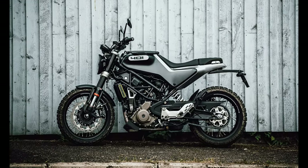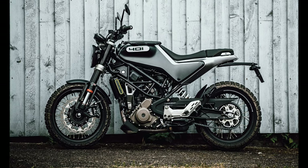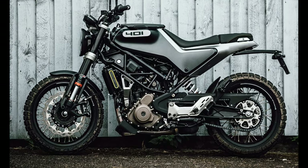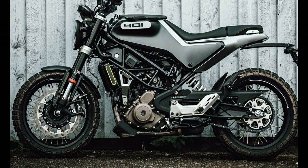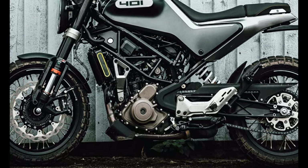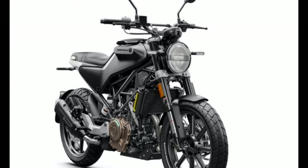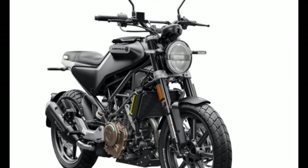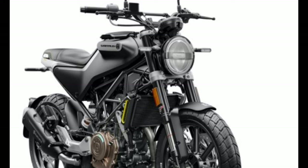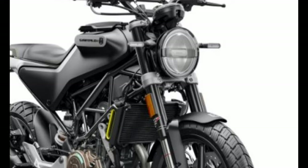Husqvarna's Vitpilen 701 is everything a gearhead desires in a cafe racer and more. Powered by a modern 693cc liquid-cooled single-cylinder engine, it features the latest electronic technology and a myriad of specs that affirm its fidelity to high performance. Reduced to an authentic mix of classic thinking and modern design, the lightweight and narrow bodywork are shaped into the Vitpilen 701's progressive design, intelligently allowing for effortless movement while riding.